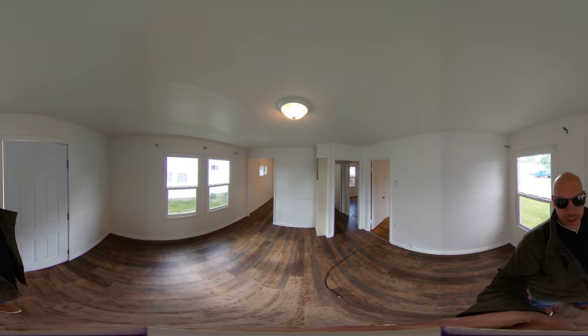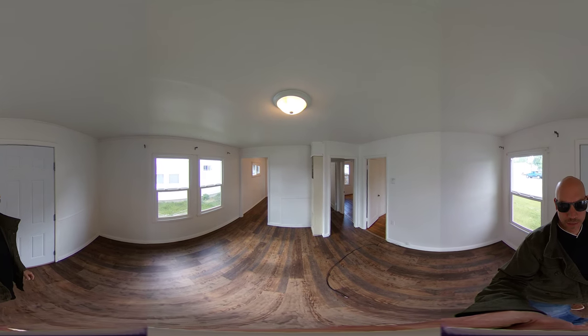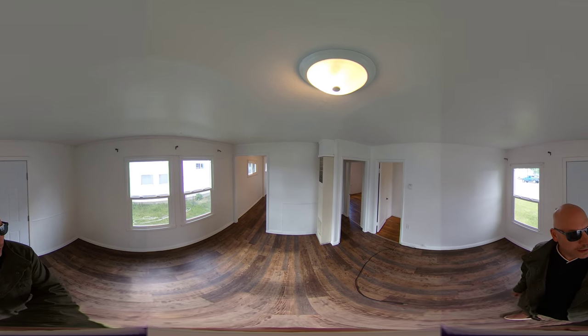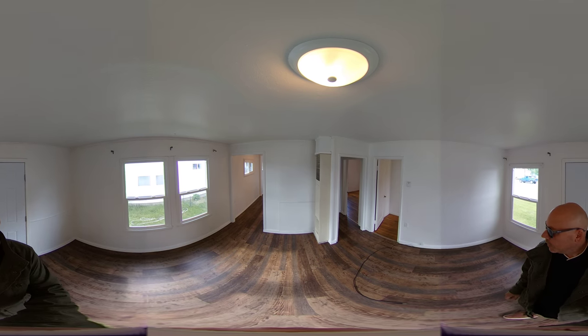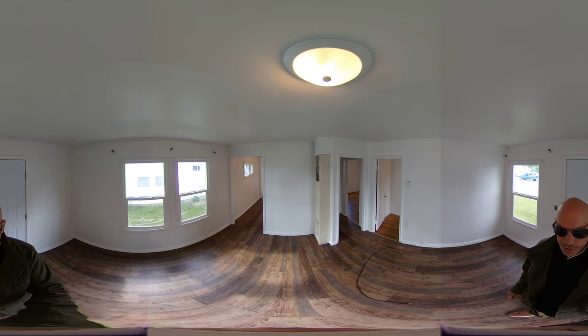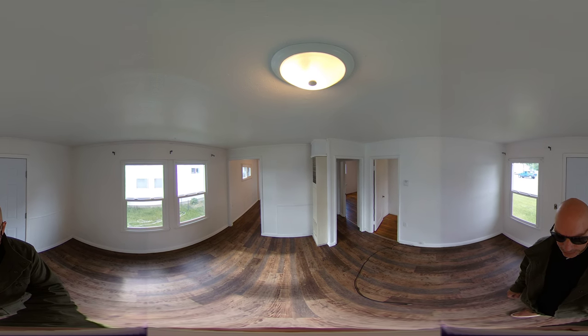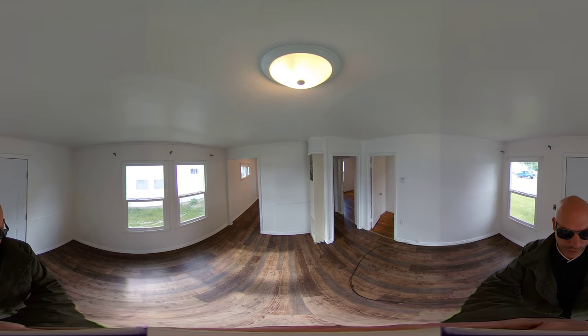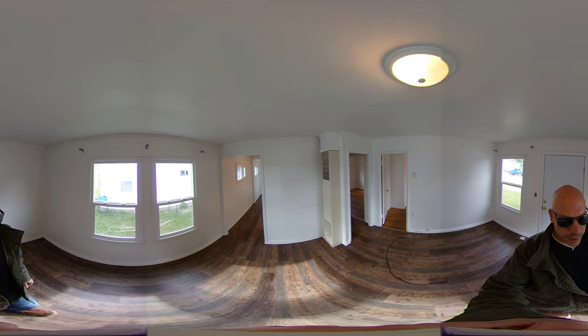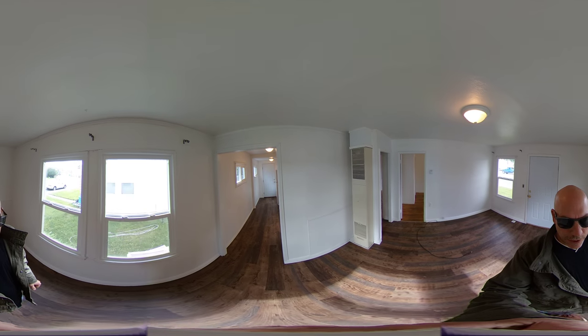This is a 360 video so feel free to turn and look around as I'm talking. You can see lots of nice bright windows. There is a wall furnace for heat on natural gas. There's also new laminate — luxury vinyl plank flooring — that looks like hardwood. Tenants are responsible for utilities through City of Cody and Black Hills Energy.